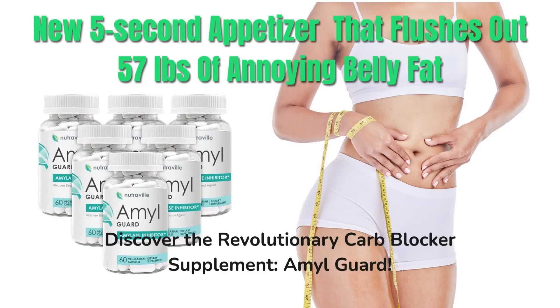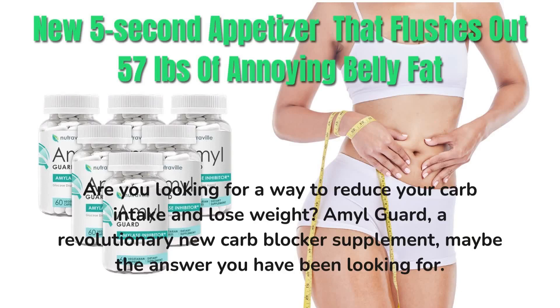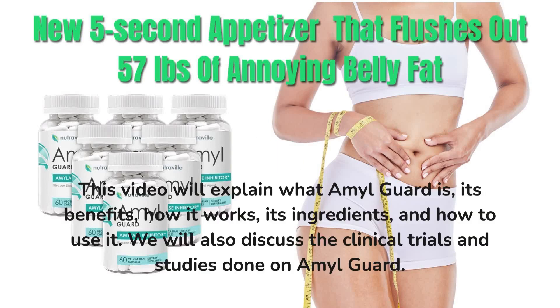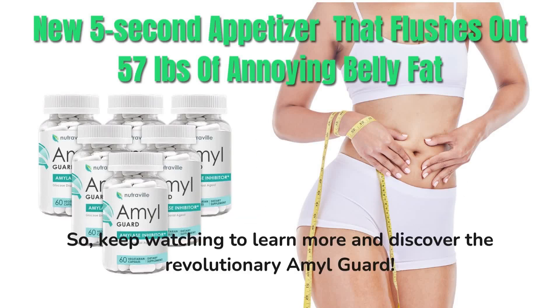Discover the revolutionary carb blocker supplement, AmalGuard. Are you looking for a way to reduce your carb intake and lose weight? AmalGuard, a revolutionary new carb blocker supplement, may be the answer you have been looking for. This video will explain what AmalGuard is, its benefits, how it works, its ingredients, and how to use it. We will also discuss the clinical trials and studies done on AmalGuard. Keep watching to learn more and discover the revolutionary AmalGuard.